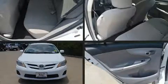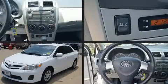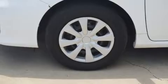Discerning drivers will appreciate the 2011 Toyota Corolla. This four-door, five-passenger sedan provides exceptional value. It features a front-wheel drive platform, an automatic transmission, and a 1.8-liter four-cylinder engine.